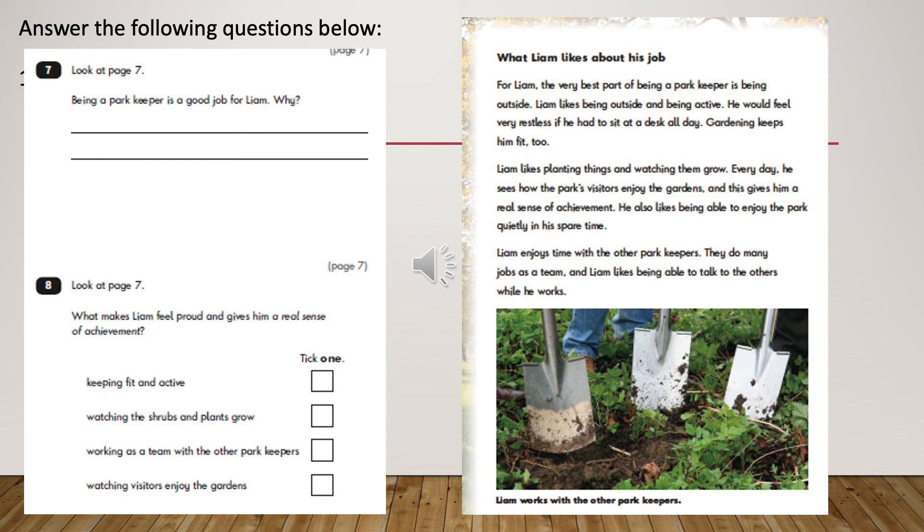The next question says: look at page 7 again. What makes Liam feel proud and gives him a real sense of achievement? You can only pick one answer because this is a multiple choice question. Is the answer keeping fit and active? Is the answer watching the shrubs and plants grow? Is the answer working as a team with the other park keepers? Or is the answer watching visitors enjoy the garden?